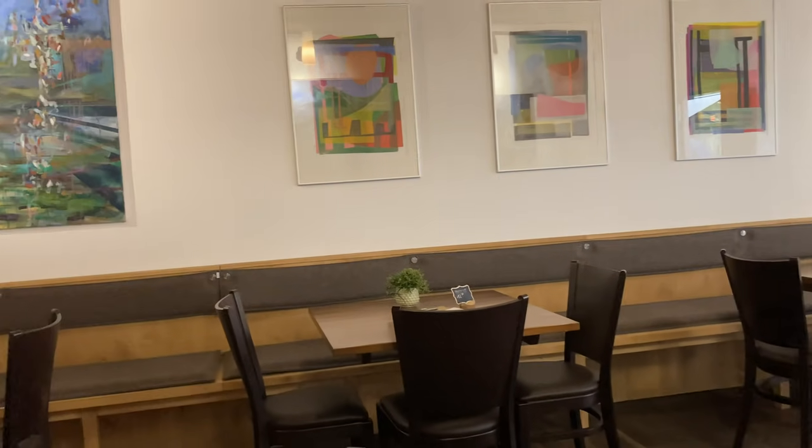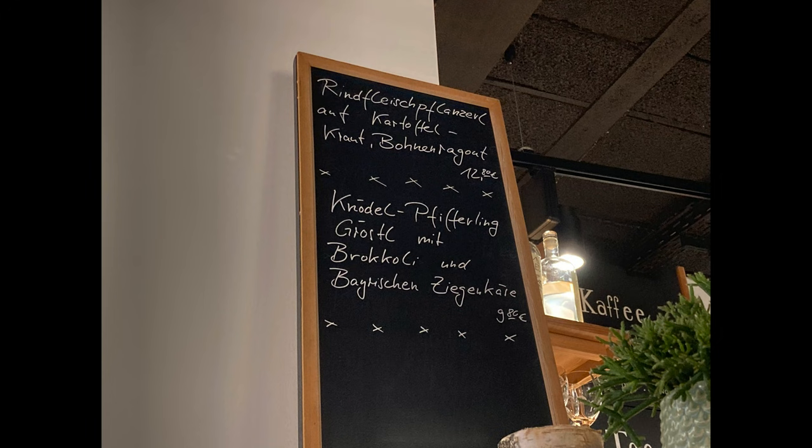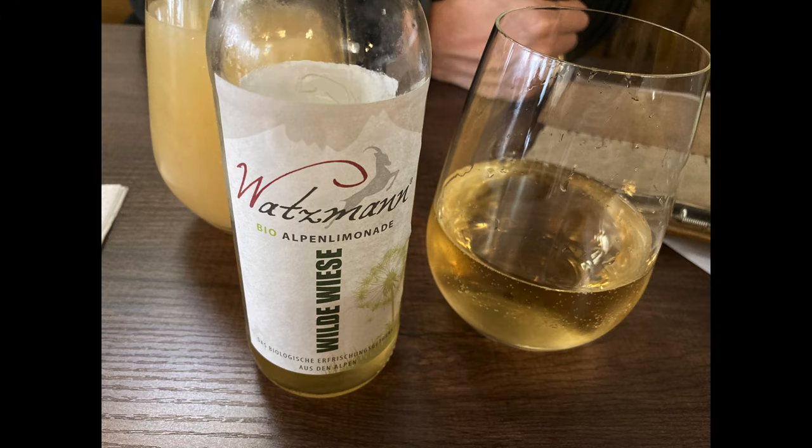The dishes on the menu were pretty limited, which might have been because of Corona. But they did also have some specials of the day, so we decided to go for two of them.